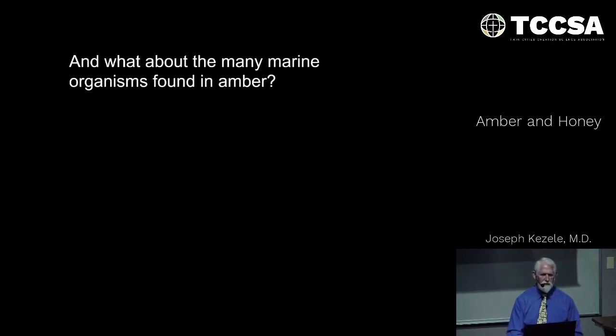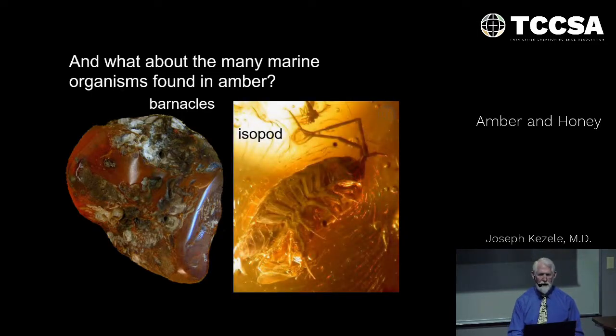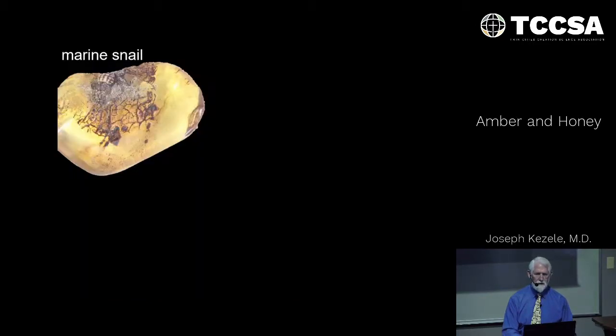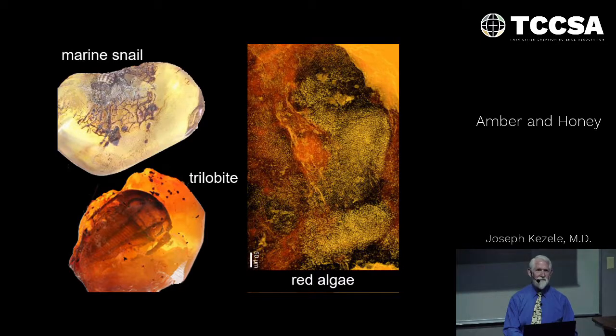And then here is the killer: what about marine organisms found in amber, such as barnacles? How about isopods — very small crustaceans that make up krill, what whales filter in the ocean? How about marine crabs? Marine snails? Red algae that grows on the seafloor? How did that get into amber? Don't think that crawled up the tree. How about a trilobite? Now it's getting pretty astounding, isn't it?